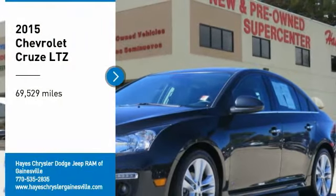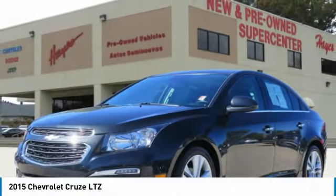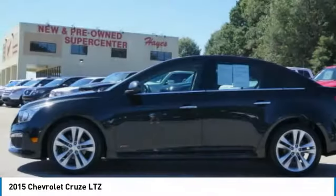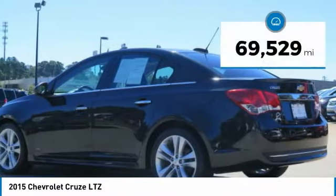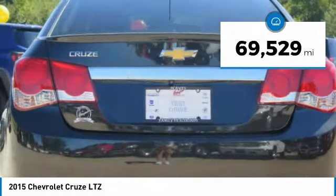Make a great choice today with the 2015 Cruze. The Cruze Blueprint calls for more than you'd expect. This vehicle has less than 70,000 miles.